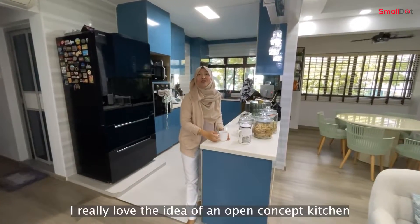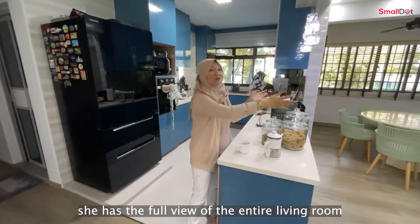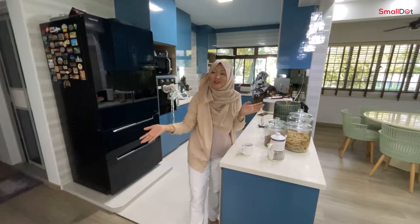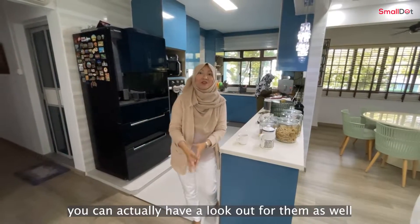I really love the idea of an open concept kitchen. As you can see, the owner is cooking, and as she cooks, she has a full view of the entire living room. If your children or grandchildren are playing here, you can keep an eye on them as well.